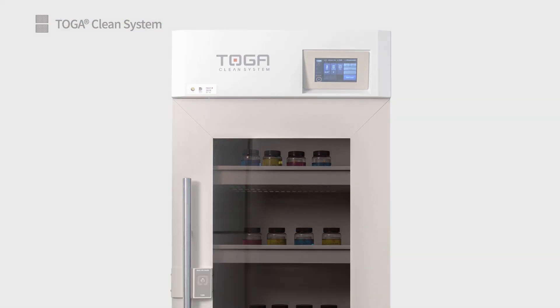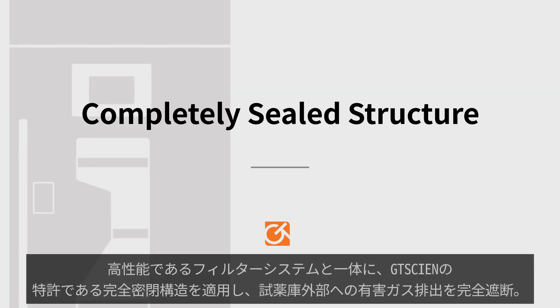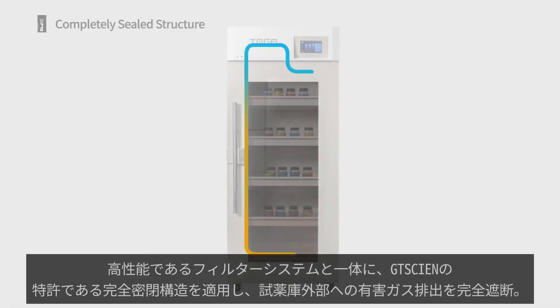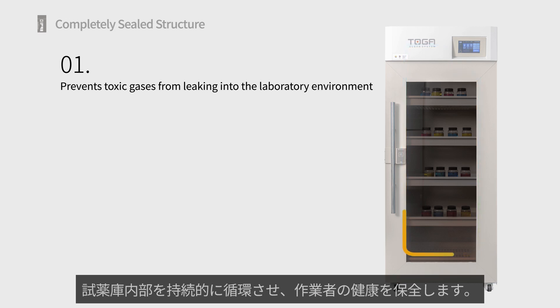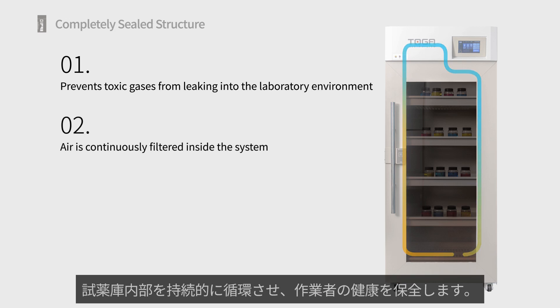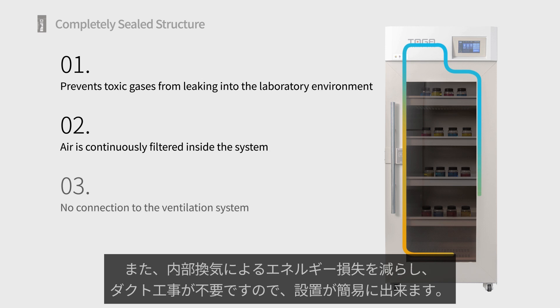Completely sealed structure: GT Cyan's ductless structural design ensures that our cabinets are completely sealed from the outside laboratory environment, providing two key benefits. First, filter life is extended as outside gases, particles, and other contaminants do not clog the filter. Second, it ensures that toxic gases released from reagents stored in the cabinets are immediately captured and purified by the filter, ensuring that when the door is opened researchers are not exposed to any toxic chemical gases.